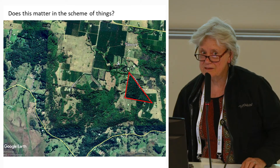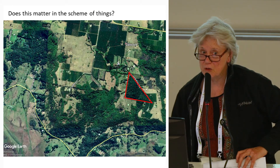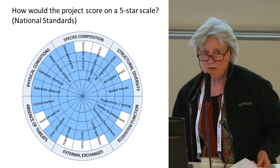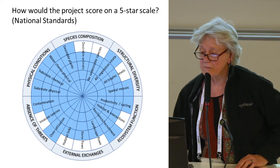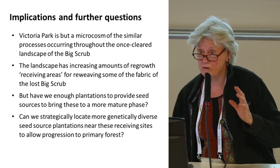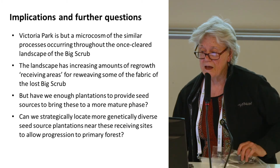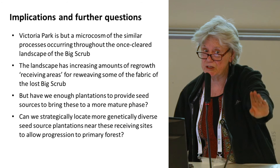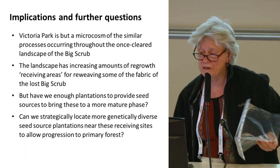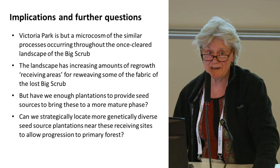These remnants are terribly important to supply seed sources of more mature phase species. Whether we have enough remnants — we know we haven't. Big Scrub Landscape is working hard to create artificial remnants, artificial clusters of more mature phase species. It's looking great at the remnant level, but we need to think about the whole landscape level. Victoria Park is a microcosm of similar processes throughout the big scrub. Tony will talk later about how we increase the ecological functionality of plantings so they can act as very good seed sources, and my question is whether we can strategically locate those plantings.